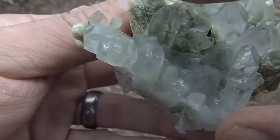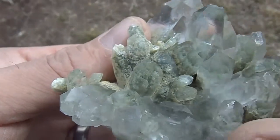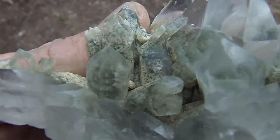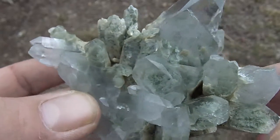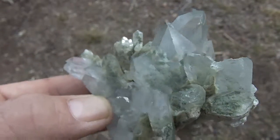There's a lot of chloride in this section right here. There's some blue phantoms in this section right here, and some white phantoms as well.